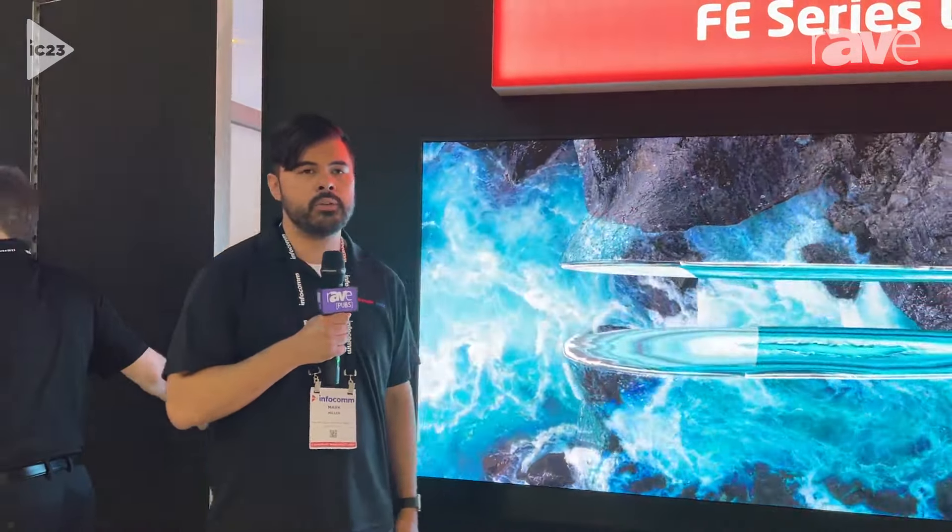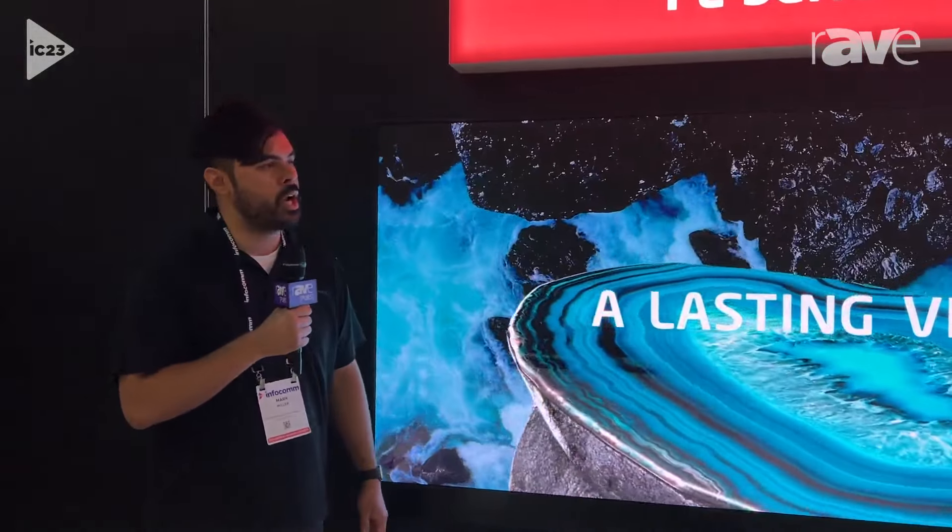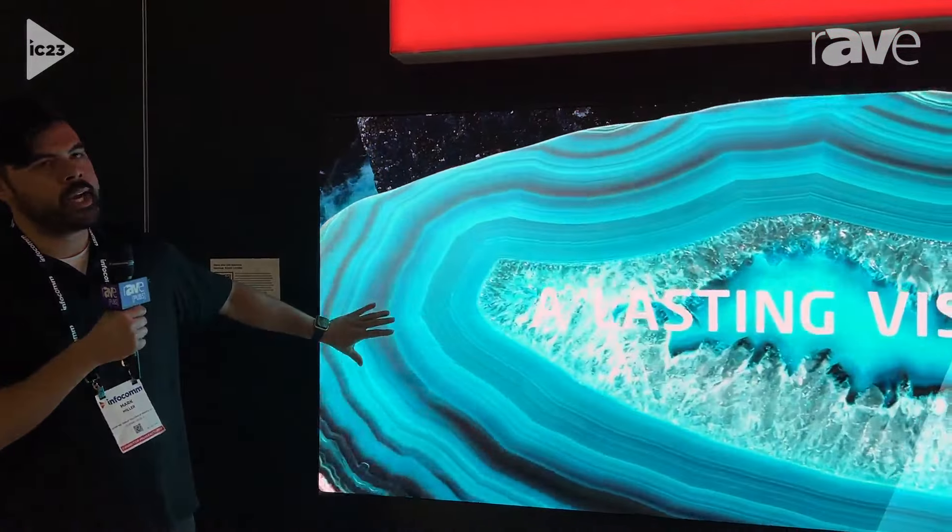Hi, my name is Mark Miller. I am the LED product manager for Sharp NEC Display Solutions. I'm here at the Sharp NEC booth at Infocomm 2023 to talk about our 21 by 9 FE kit.